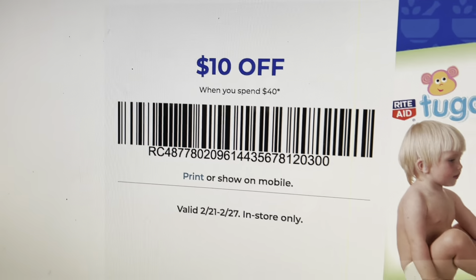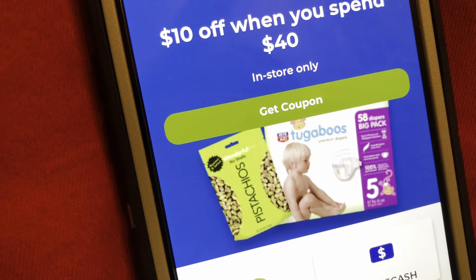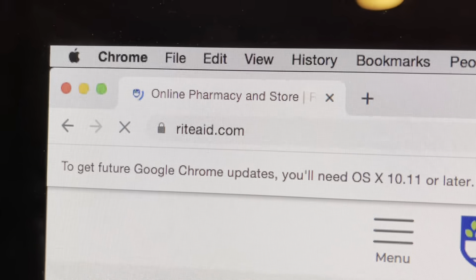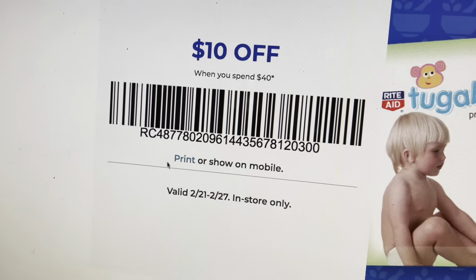This week we're going to be working with this $10 off when you spend $40 coupon. To get the coupon, all you have to do is go into the Rite Aid app, click where it says Get Coupon, and it will automatically pop up. You can also print it by going to RiteAid.com — click on the Weekly Deals button, click on the Get Coupon button, and click on Print.